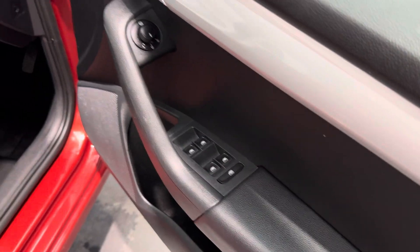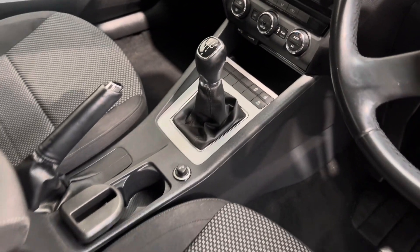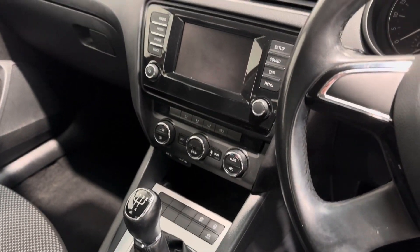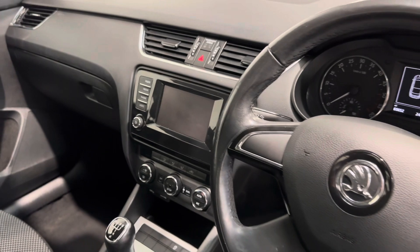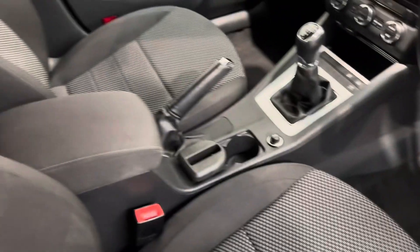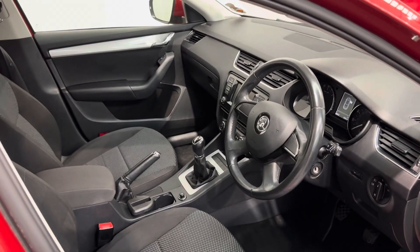You've got electric mirrors as well as the electric windows, five-speed gearbox, good-sized cup holders, your climate air conditioning and that lovely infotainment system, lots of storage, good-sized door pockets in the sides, and a centre armrest with storage as well. Such a comfortable vehicle to drive.